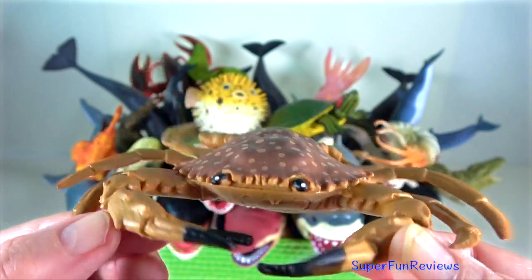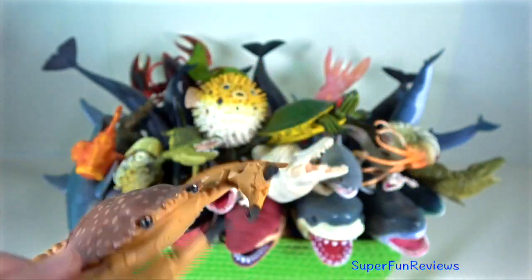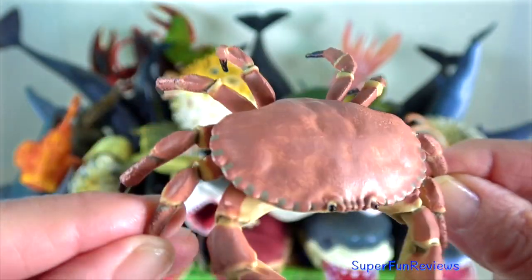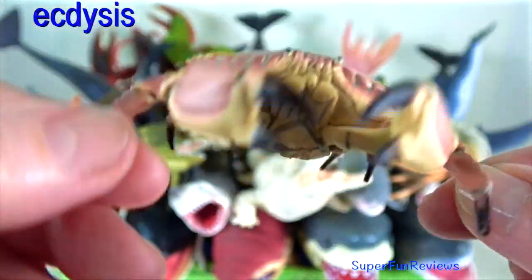Dungeness crab — the carapace can reach 25 centimetres in width. They must periodically molt the shell to grow. This process is called ecdysis.